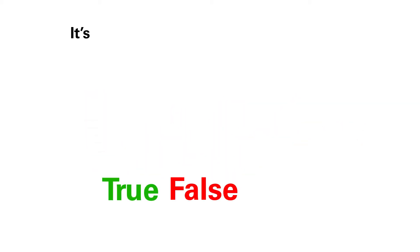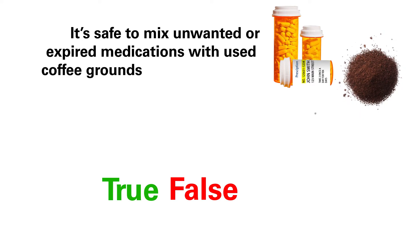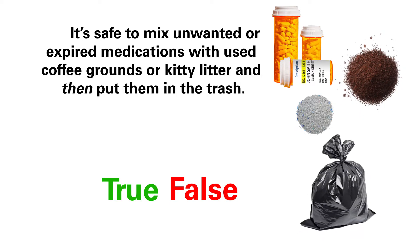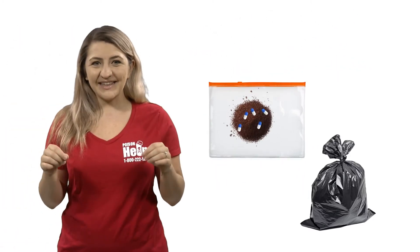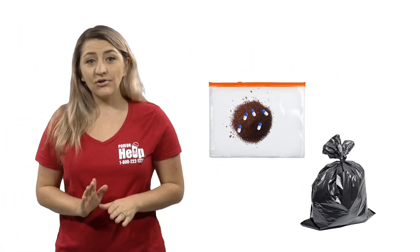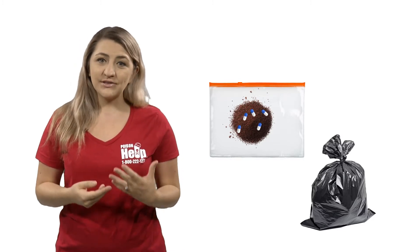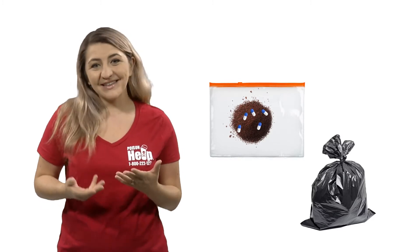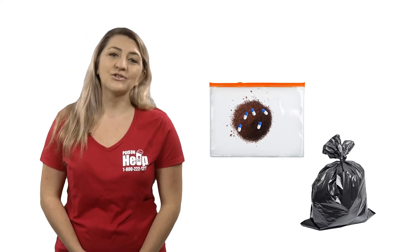Here are two more questions to test your safety knowledge. True or False? It is safe to mix unwanted or expired medications with used coffee grounds or kitty litter, then put them in the trash. True — if you put them in a plastic bag and seal it, you are correct. Don't crush tablets or capsules. Just put them in the kitty litter or used coffee grounds to make medicines less desirable. Remember to seal the bag before putting it in your household trash.